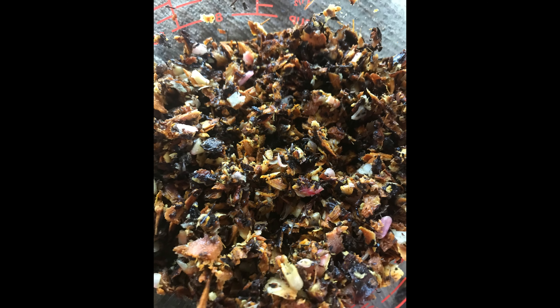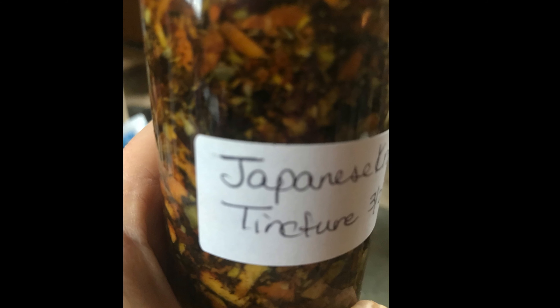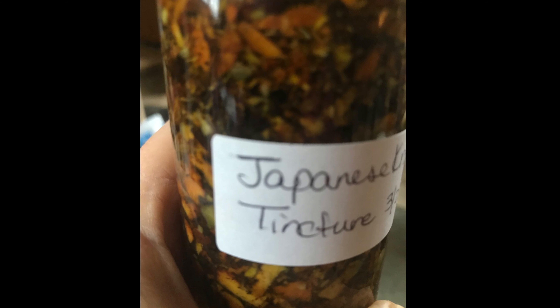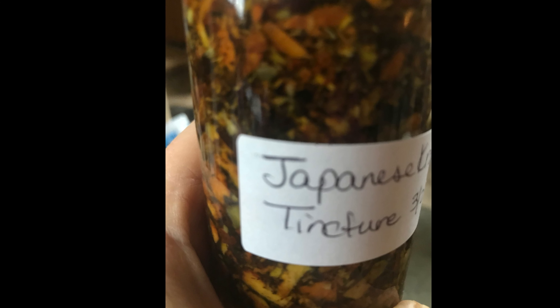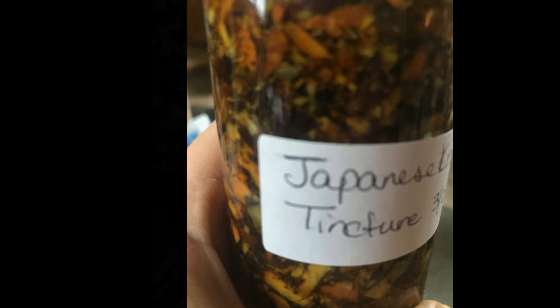Then I put mine into a jar and did a folk tincture. I didn't weigh it out, I just put it in a jar and barely covered it with 100% ethanol. I didn't add any water to it since it was a fresh root and it was already wet. Then it's going to sit — I'm going to shake it every day for about six weeks and then I'll press it and strain it out.